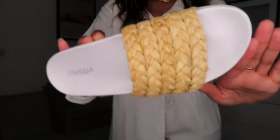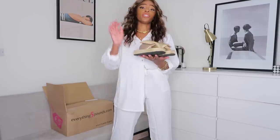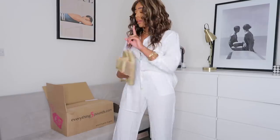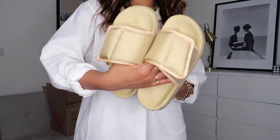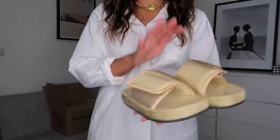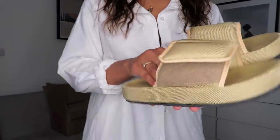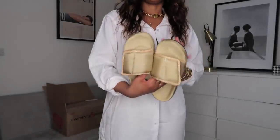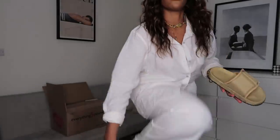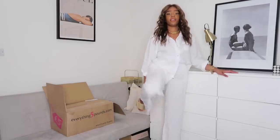I have some more sandals to show you. Look at these - how Yeezy-inspired are these! I jumped at the chance to get them. They have them in this nude color - I've got them in another color too. I love a chunky sandal and I'm not sorry. Look at the straps on them - they're like a really spongy nice material. They are so comfortable, kind of that ugly-trainer-in-a-sandal that we all like. They're so good.